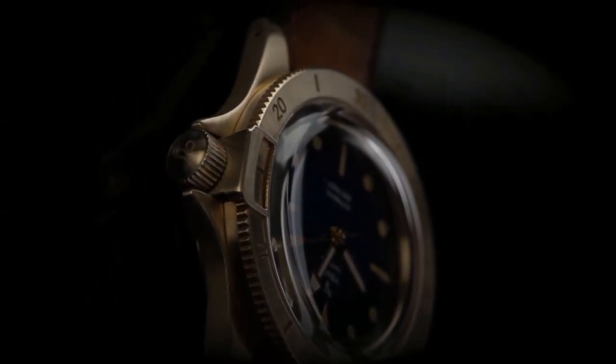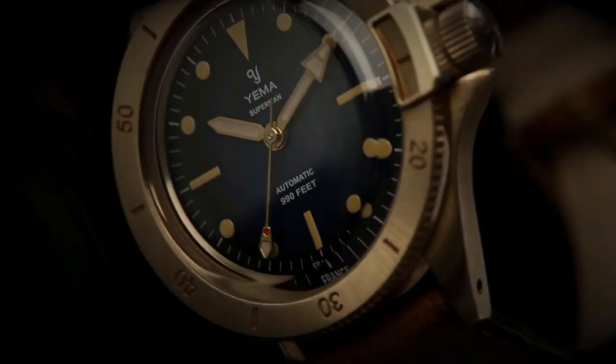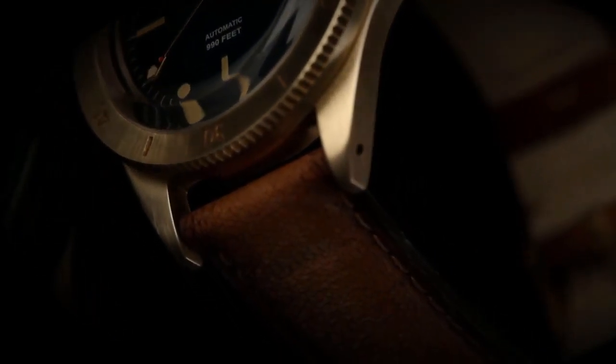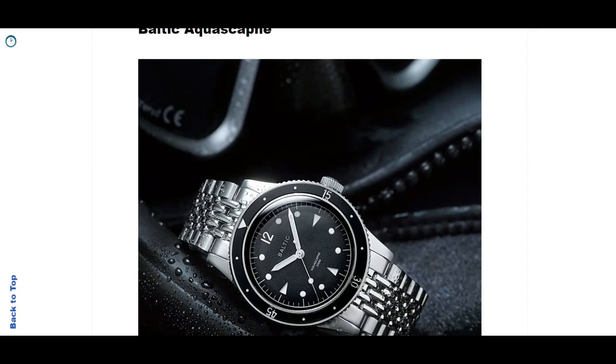They also designed their own in-house movement, but I don't believe you can get the in-house movement in this version of the Superman. Have a look at the Yema website if you're interested. It sells at just below 1000 US dollars at $990. And we're staying in France - a watch brand which is really emerging these days is Baltic watches.